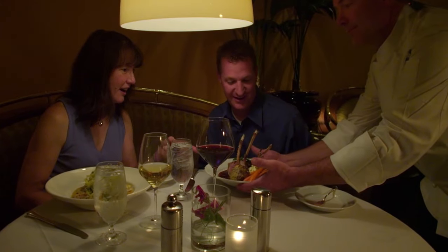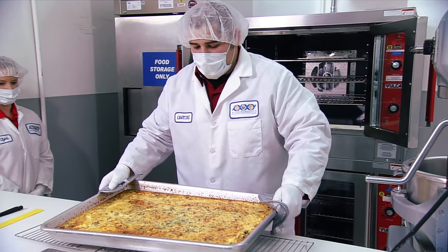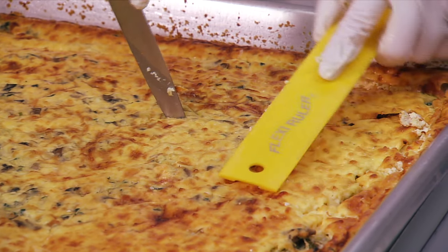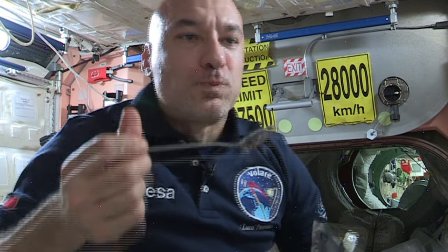Consider the differences between living on Earth and living in space. Scientists develop foods which will be easier to handle and consume in a microgravity environment. These food products require no refrigeration and provide the nutrition humans need to remain healthy during spaceflight.